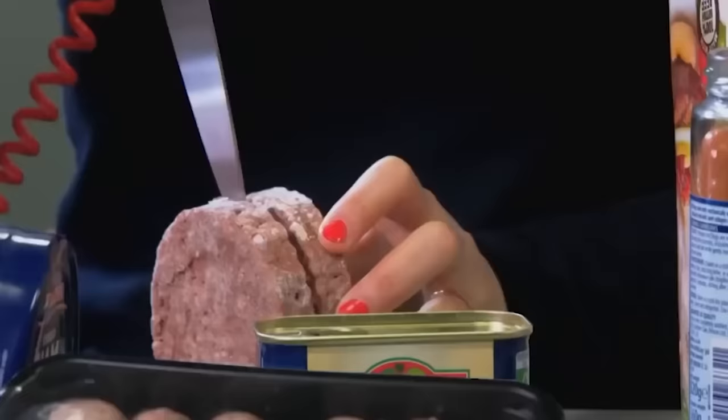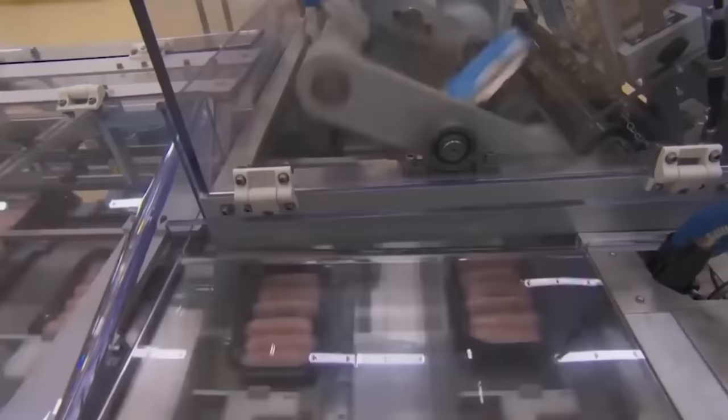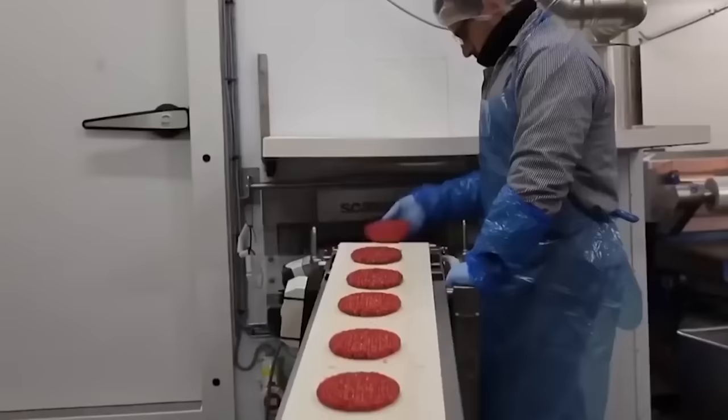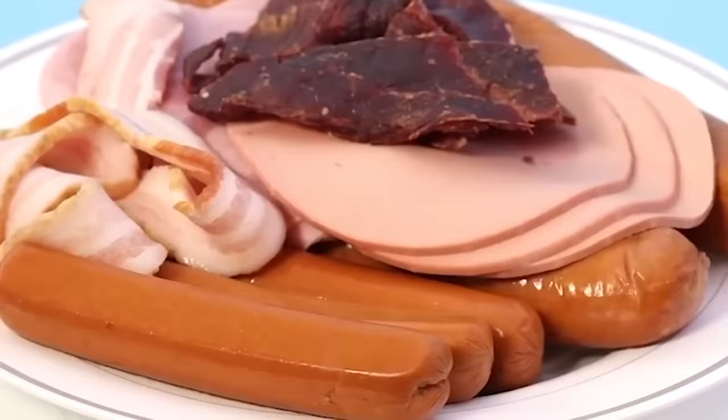There is growing scientific evidence that processed meat consumption is also related to cancers of the stomach, pancreas, nasopharynx, and even the lung. The reason lies in several compounds: heme iron, which can damage the lining of the colon; nitrates used as preservatives; and polycyclic aromatic hydrocarbons generated during smoking or cooking at high temperatures.